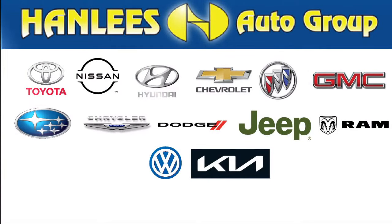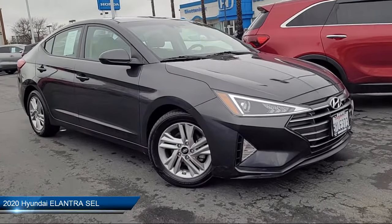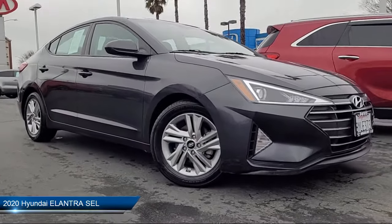Hanlees Chrysler Dodge Jeep Ram is a family-owned business, serving the Bay Area, Sacramento, and Napa Valleys for close to 30 years.